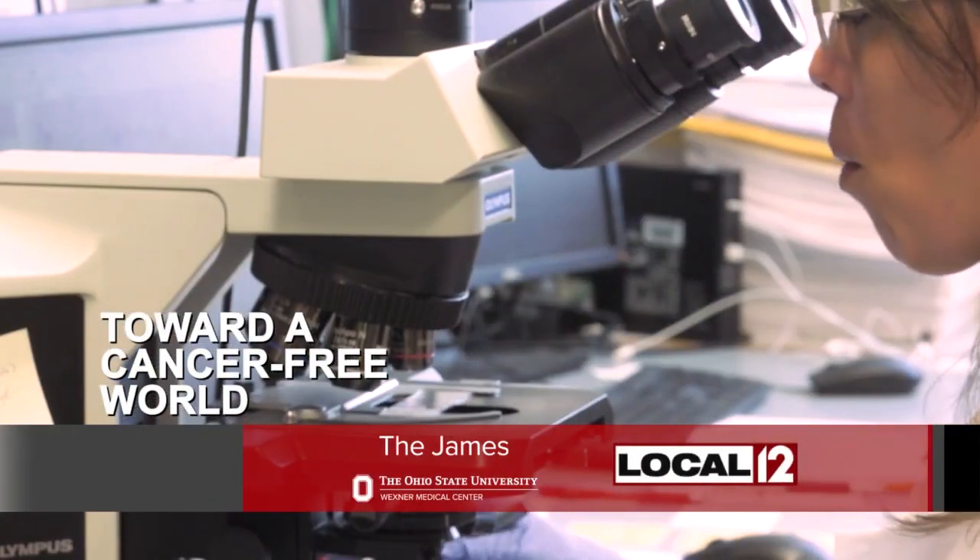New research at the James is looking at how much tissue should be removed during some head and neck cancer surgeries. Expert Dr. Stephen Kong is here to explain.